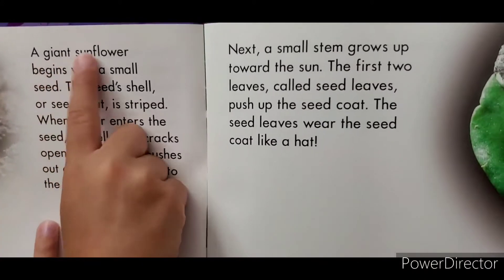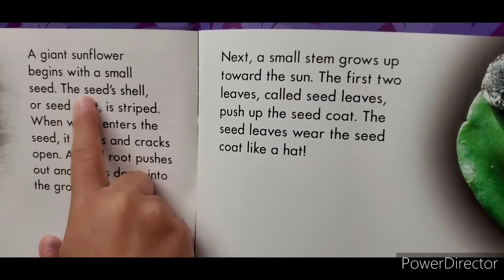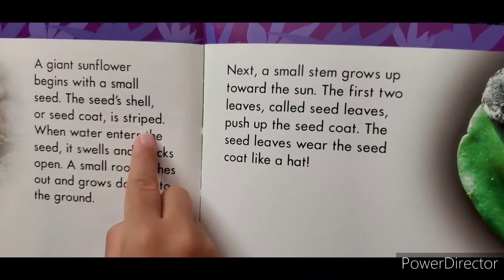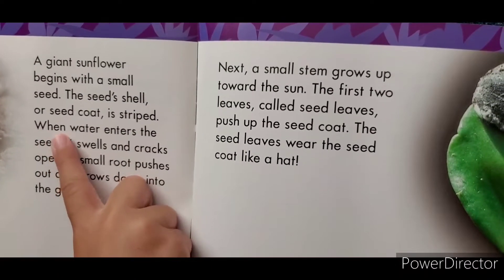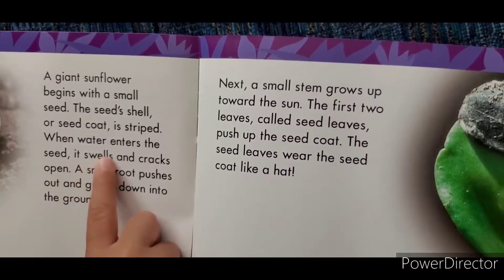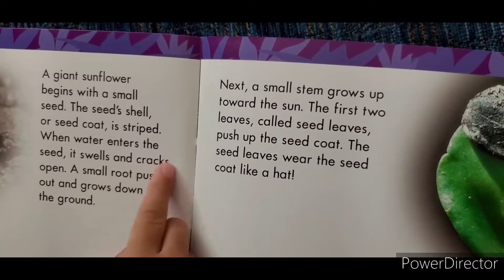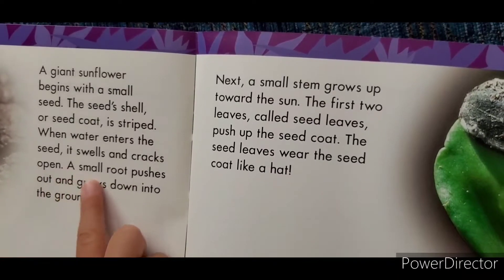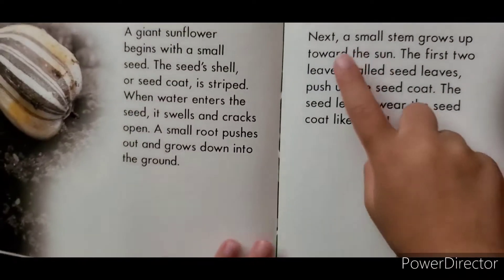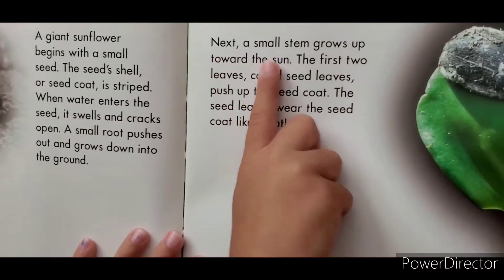A giant sunflower begins with a small seed. Then the seed shell or seed coating dries. When water enters, the seed swells and cracks open. A small root pushes out and grows down into the ground. Next, a small stem grows up towards the sun.